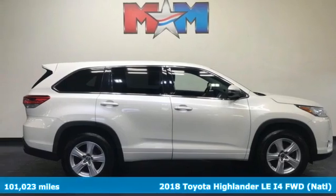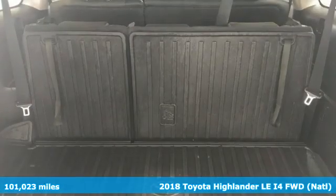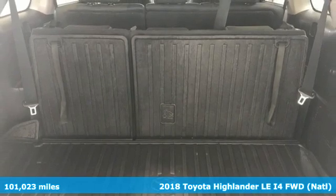It's a 2018 Toyota Highlander. When you're looking for comfort, convenience, and quality, you think Toyota.